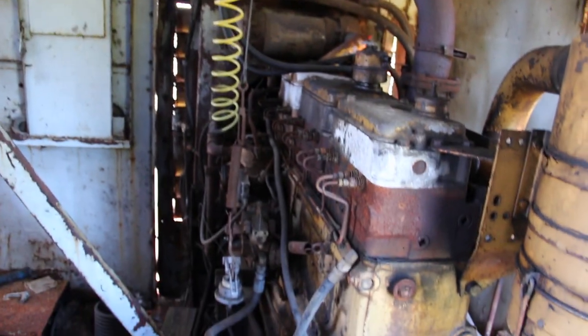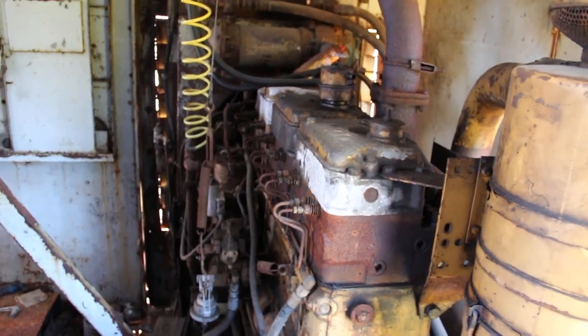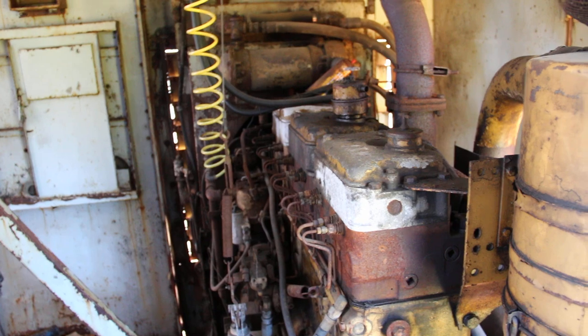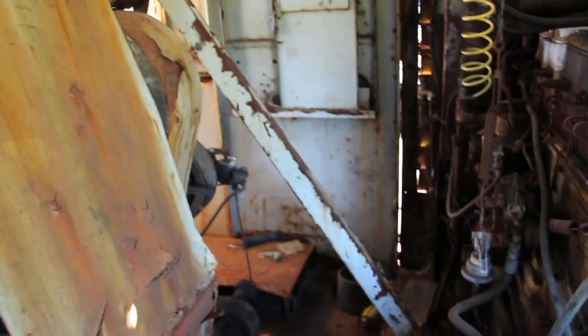It's got what looks to me like an old 220 Cummins, but I'm just a young Padawan in the ways of the Cummins motors. Twin disc torque converter.